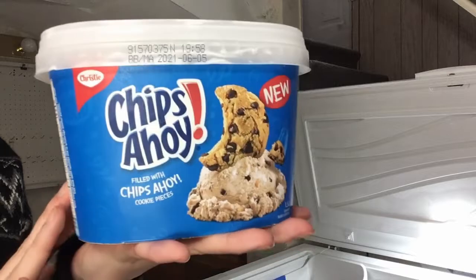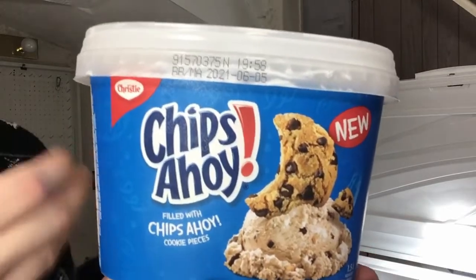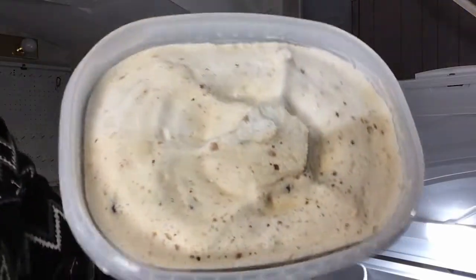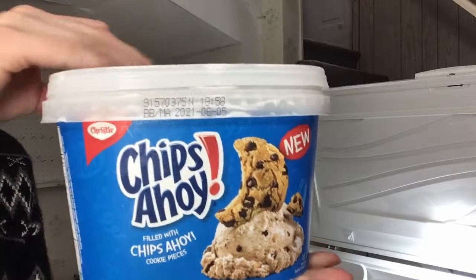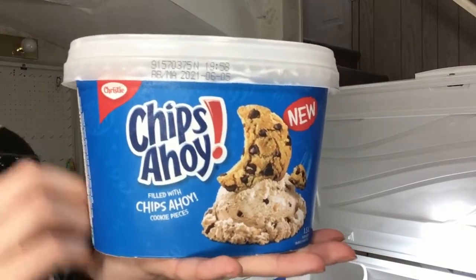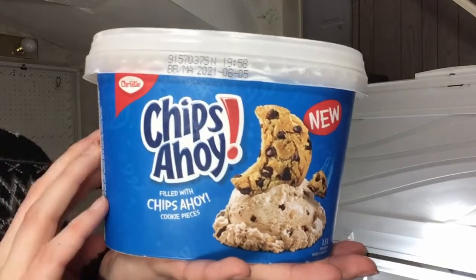Next is one of my favorites, and it is Chips Ahoy by Mr. Christie. This is kind of like cookie dough to the extreme — it is so friggin' good. This one is actually completely new, but it has a mostly vanilla, light chocolate taste and bits of the actual cookie in them, and it just tastes like really good cookie dough ice cream.